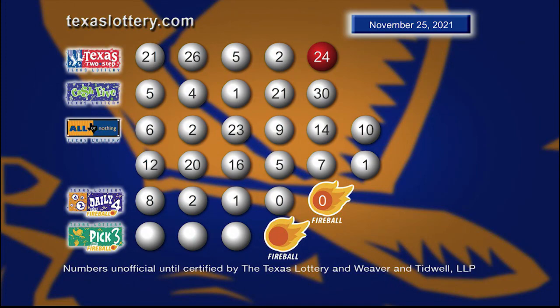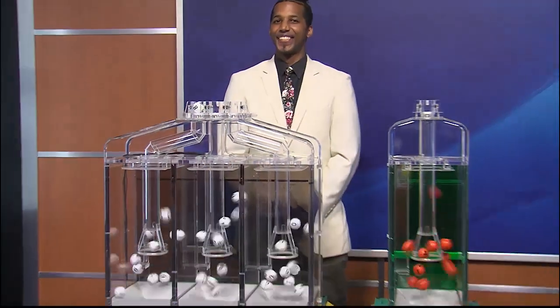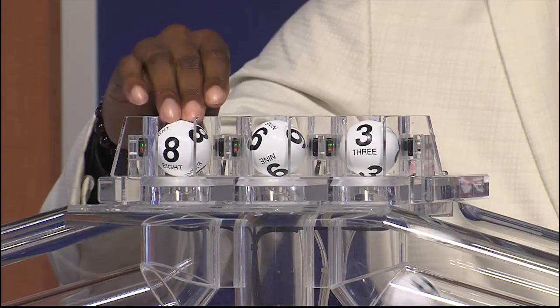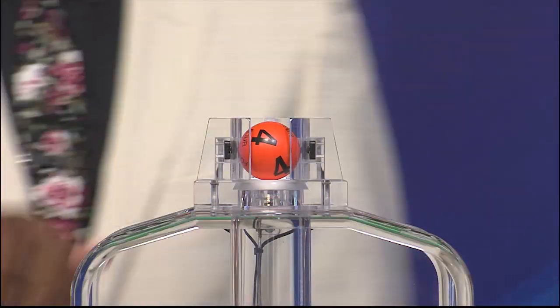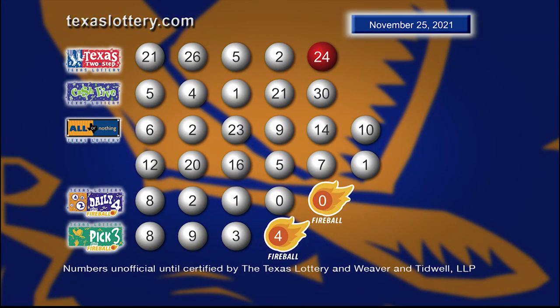Once again, here are those Daily Pick 3 numbers plus Fireball: 9, 2, 1, and 0. And the Fireball number is 0. Once again, here are those Pick 3 numbers plus Fireball.